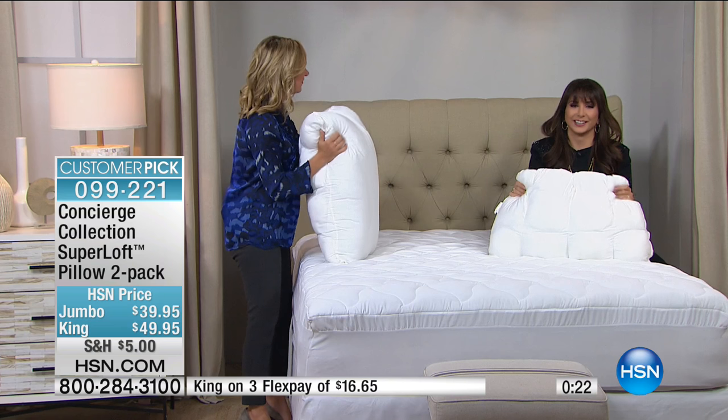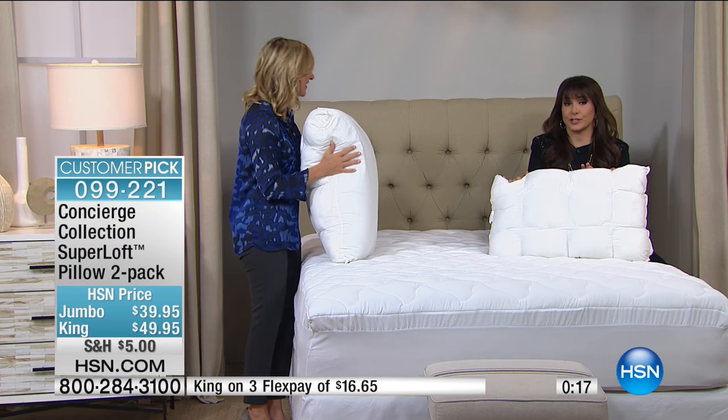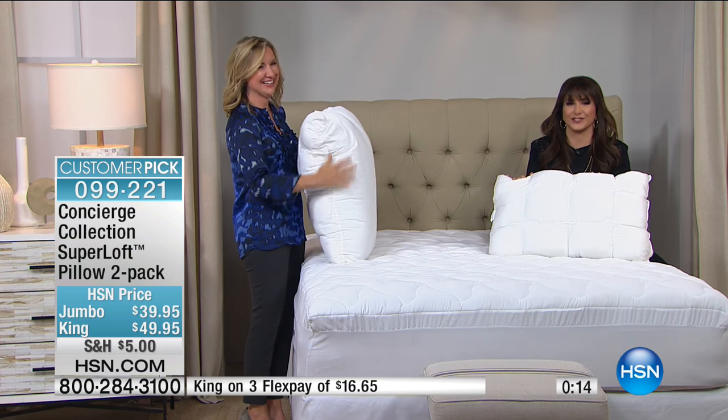It will definitely encourage you to change them often. These are machine washable — and remember back in the day, nothing was machine washable, not our pillows. But now they are, and that's another reason why this is a customer pick.